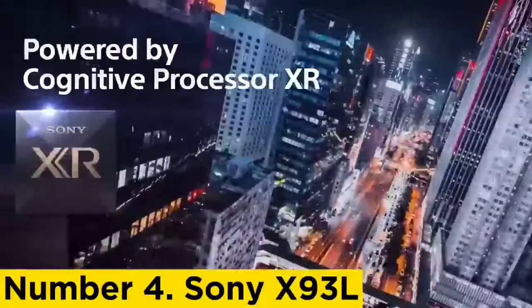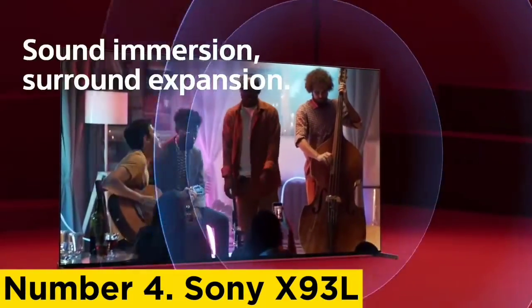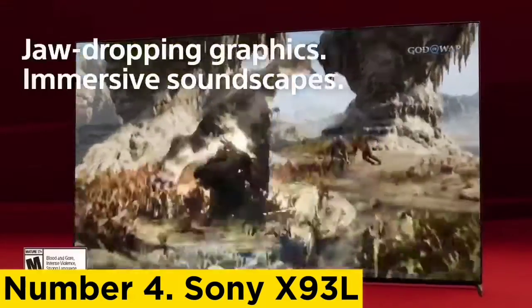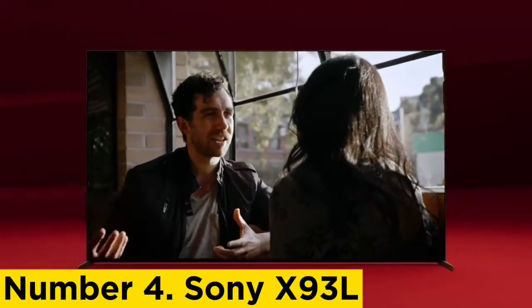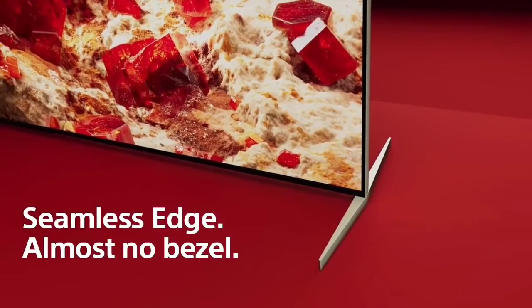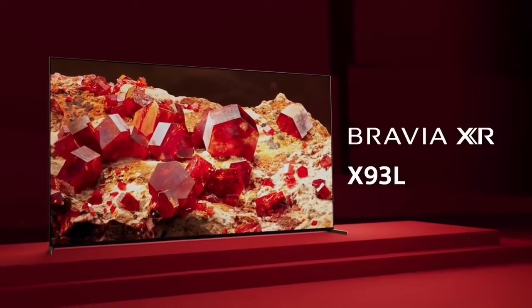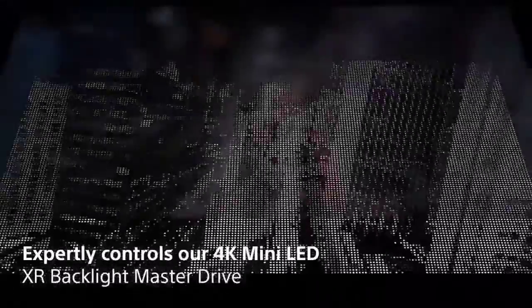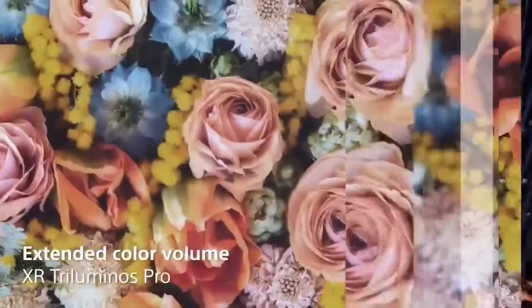Number 4: Sony X93L. If you're looking for the best TV for streaming in a bright room, check out the Sony X93L/X93CL. Unlike our top two picks, this TV is not an OLED. As such, it doesn't look nearly as good in a dark room due to more blooming around bright objects in darker scenes, including around subtitles. However, it looks much better in well-lit rooms thanks to its bright mini LED backlight and excellent reflection handling, making it an excellent choice for a bright viewing environment. It's even bright enough to use outdoors, but isn't weatherproof, so you'll need an appropriate enclosure.